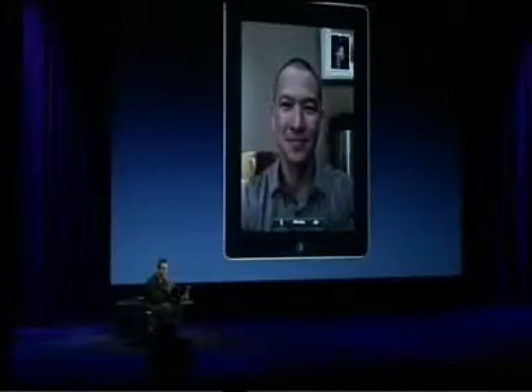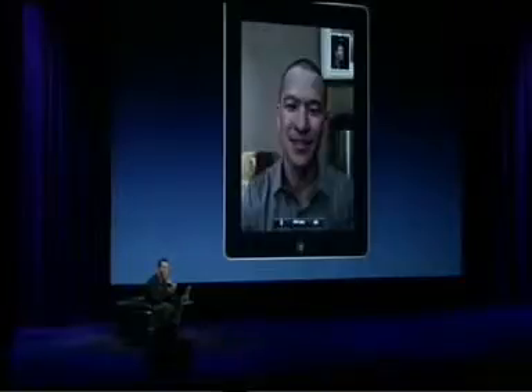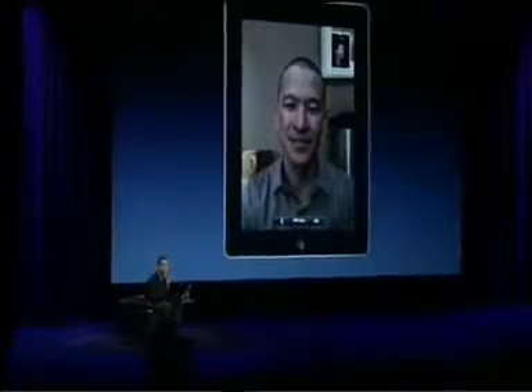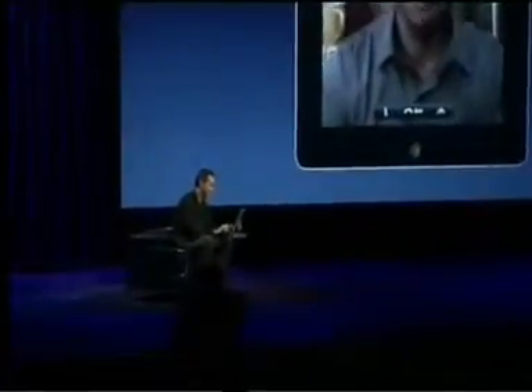It really is a great experience and we can't wait for people to get their hands on it. And of course, from day one you can FaceTime from your iPad 2 with all the iPhone 4 customers out there. Thanks a lot Michael, thanks Scott — and that's FaceTime.